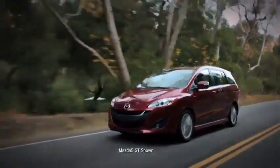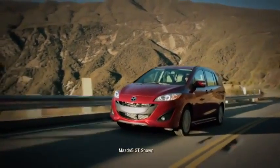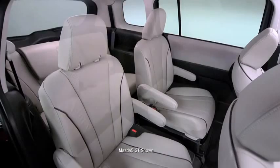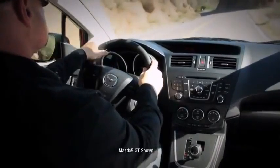And speaking of practical, the Mazda 5 offers endless versatility. Transport the soccer team one day and load it up with supplies for your home improvement project the next. Dual sliding rear side doors and independently folding second and third row seats make it all so easy.